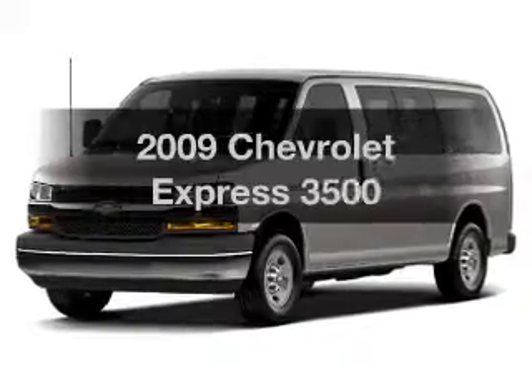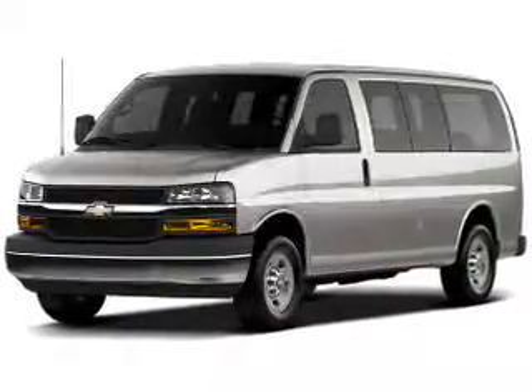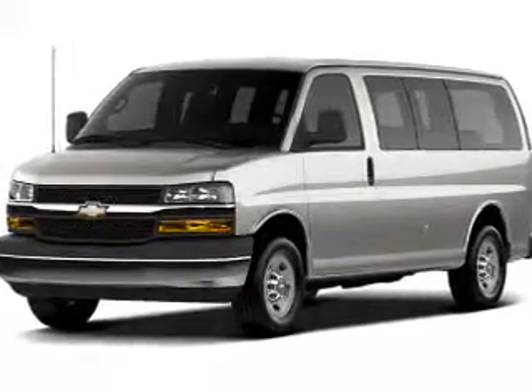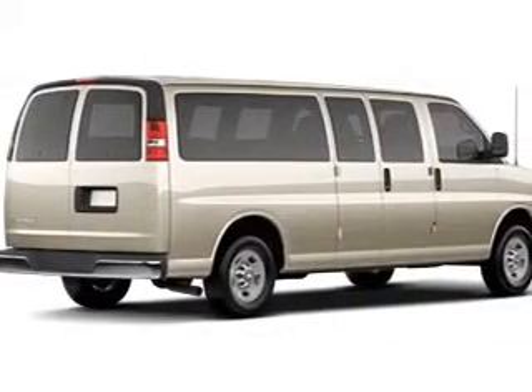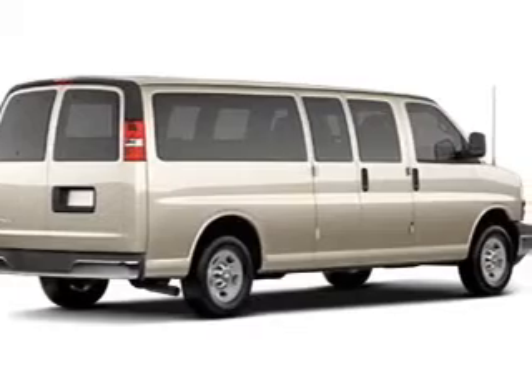If you're looking for an automobile with great attributes, look no further. The powertrain includes rear-wheel drive with a reliable engine connected to a smooth-shifting automatic transmission. Anti-lock brakes help to bring your vehicle to a safe stop.